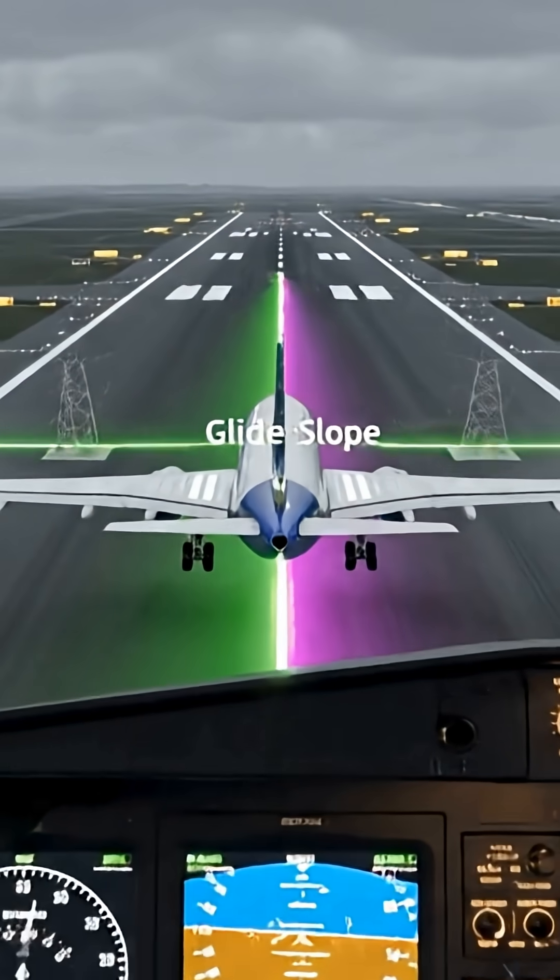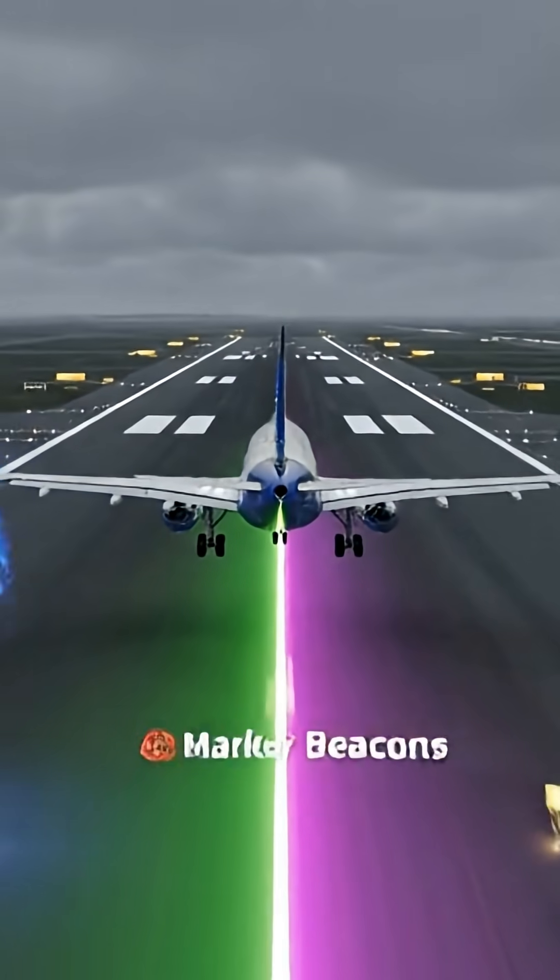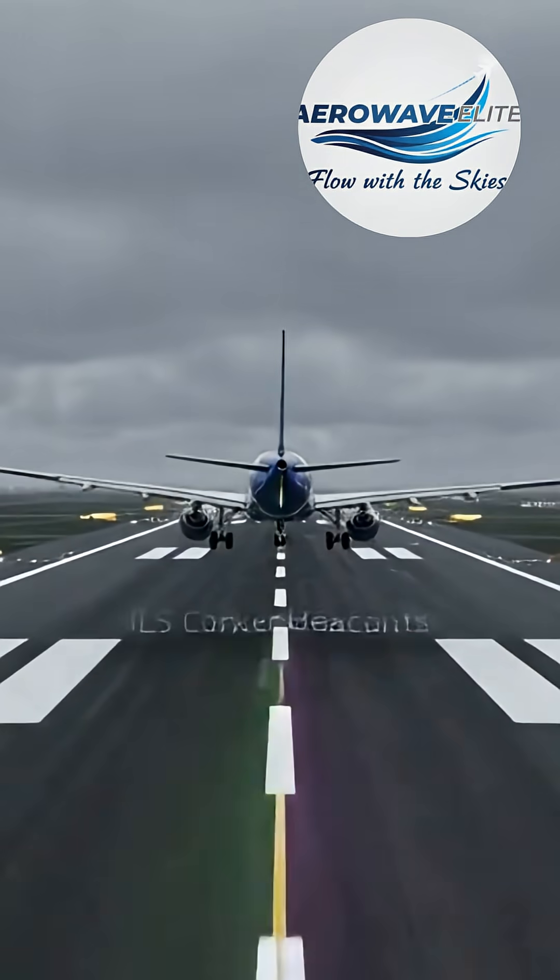So, how does it work? The ILS has three main components: the localizer, the glide slope, and marker beacons.